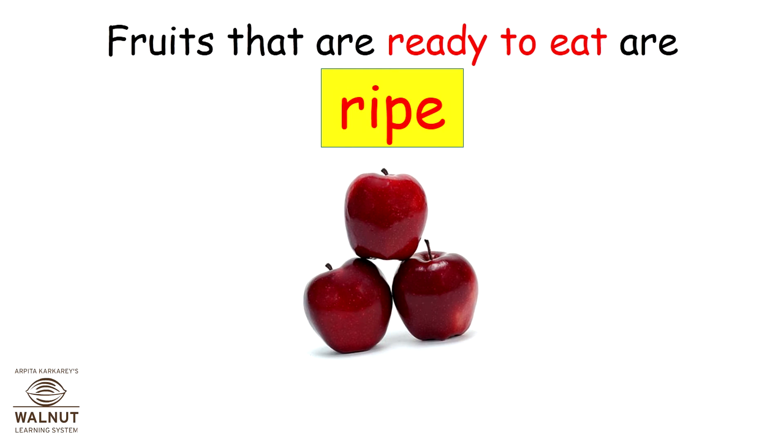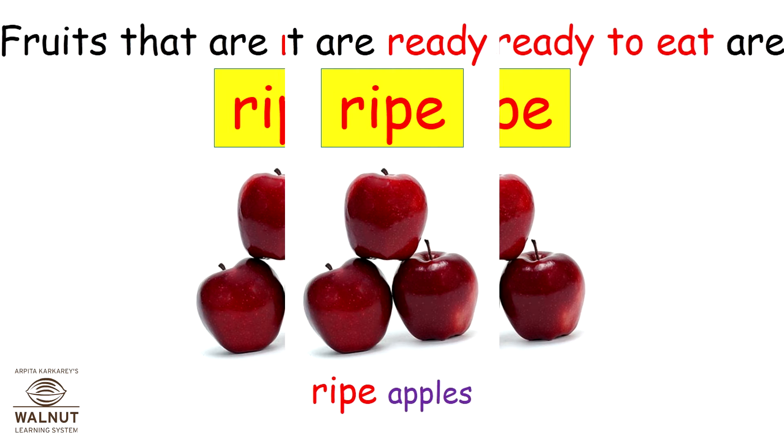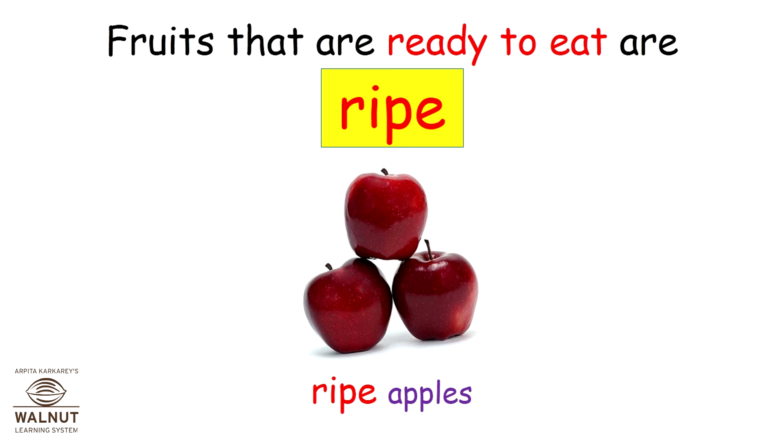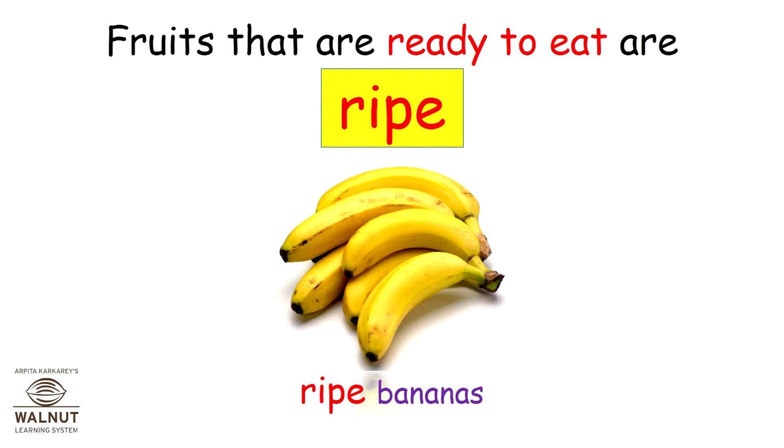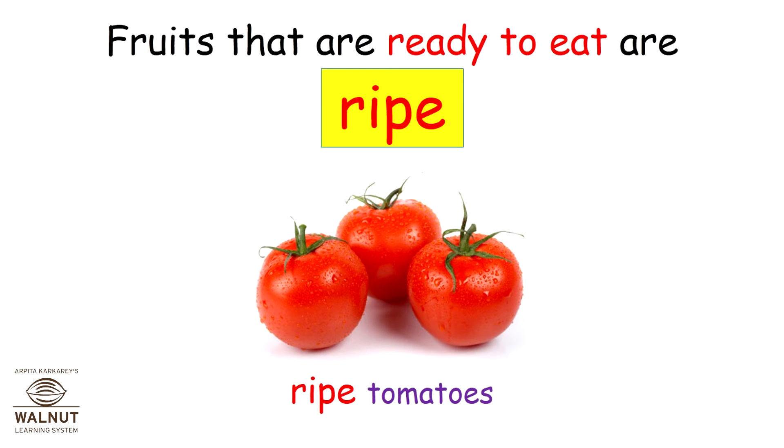Fruits that are ready to eat are ripe. Ripe apples. Ripe mangoes. Ripe bananas. Ripe tomatoes.